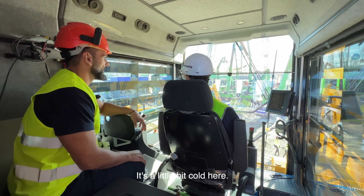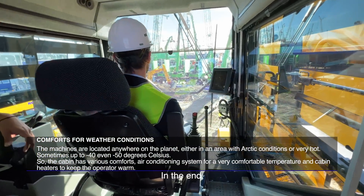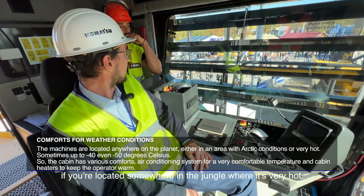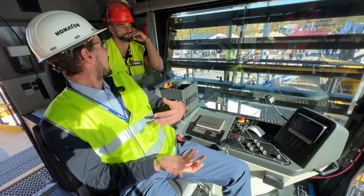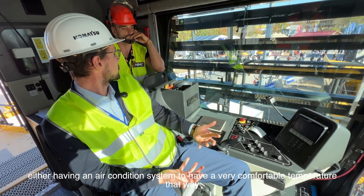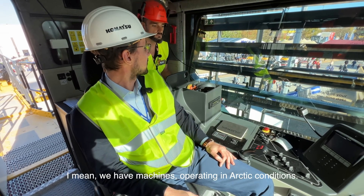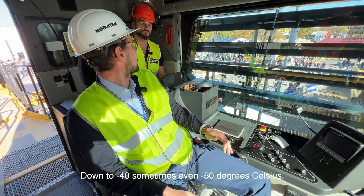It's a little cold here — what can we do about that? Glad you mentioned it. No matter where our machines are located — whether in Arctic conditions or in the jungle where it's very hot — we have cabin offerings with either an air conditioning system for comfortable temperatures or cabin heaters to keep you warm in winter. We have machines operating in Arctic conditions down to minus 40, sometimes even minus 50 degrees Celsius.